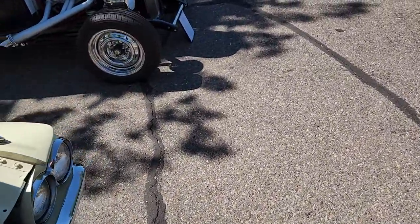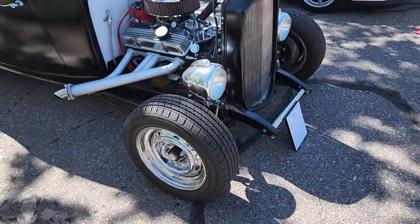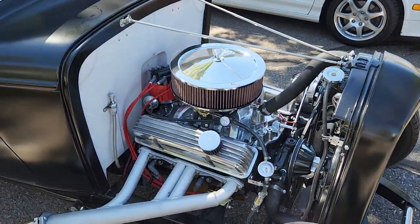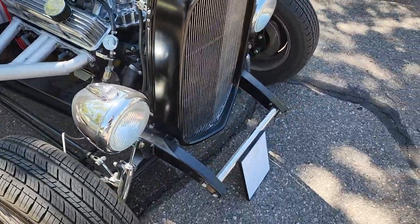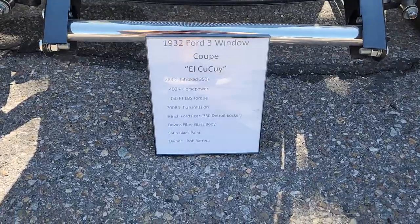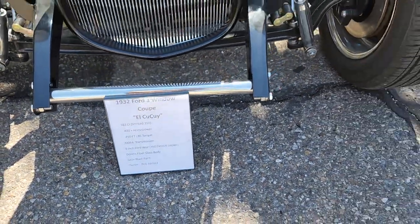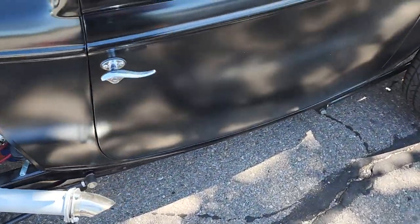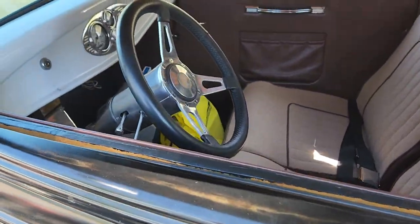Looks like we've got a '32 Ford three-window — definitely not stock. It's all nice and chopped.